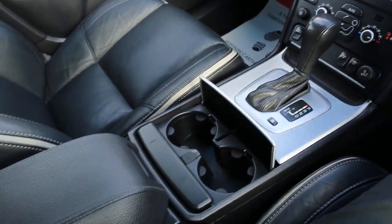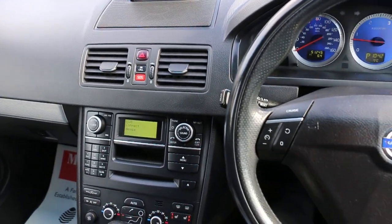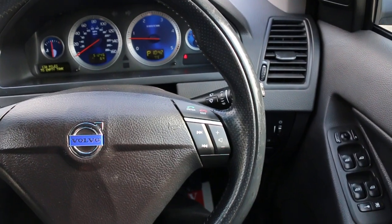Also included are two central cup holders, a multi-function steering wheel, cruise control, and Bluetooth controls.